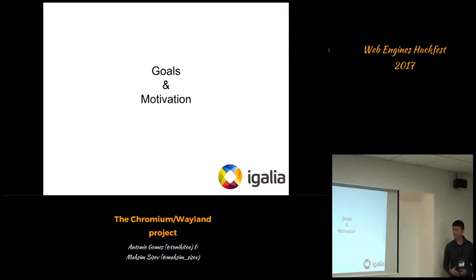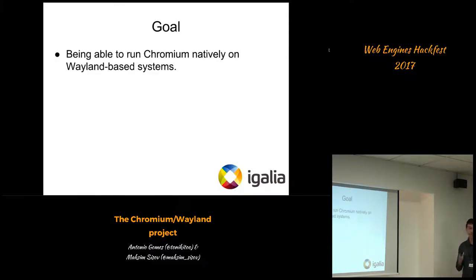So what are the goals and motivation of today's presentation? The goal is pretty simple — we'd like to be able to run Chromium natively on Wayland-based systems. Wherever there is something running Wayland, there should be no constraints or limitations for Chromium, the browser, to run on it. That's what we're trying to achieve along this project.